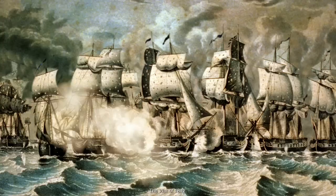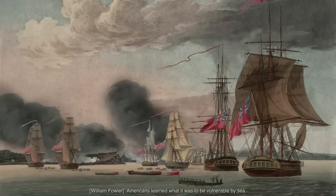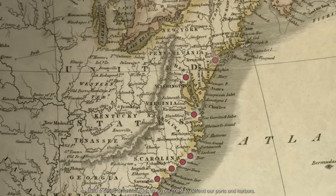The War of 1812. British warships blockade the Atlantic coast. Cities from Maine to Louisiana are attacked and looted by the Royal Navy. Americans learned what it was to be vulnerable by sea. And so, in the aftermath of the War of 1812, the United States Congress and the President were determined to build a series of fortifications along our coast to defend our ports and harbors.